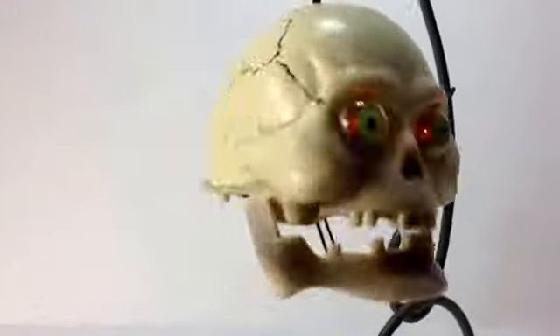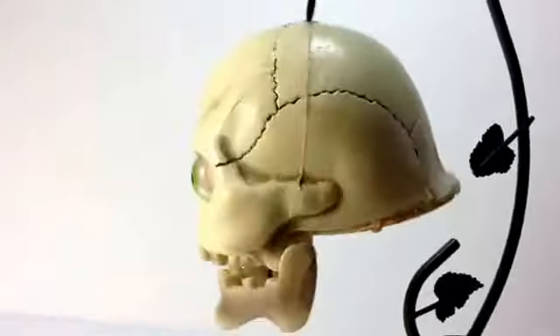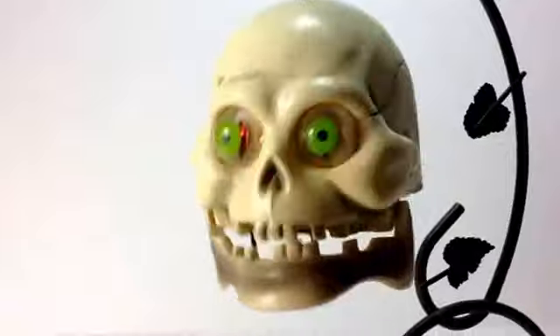Give him a little tap and away he goes. His teeth chatter, eyes turn red — a pretty awesome little Halloween decoration. Thanks for looking.